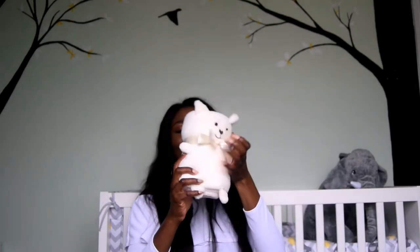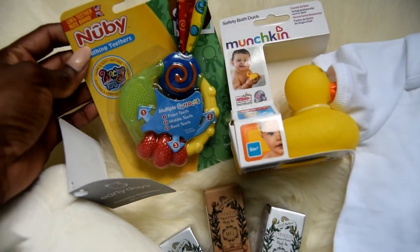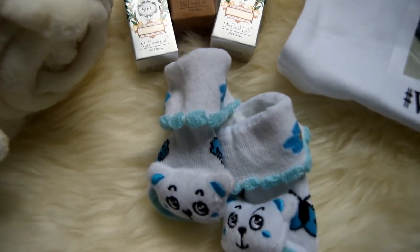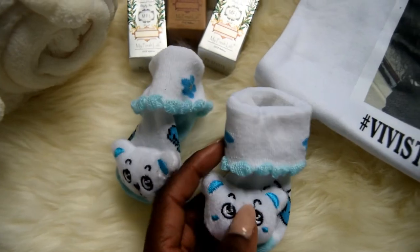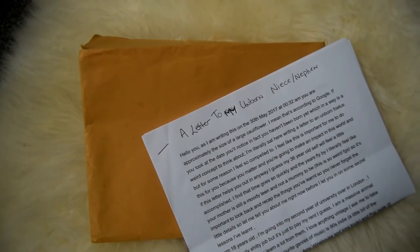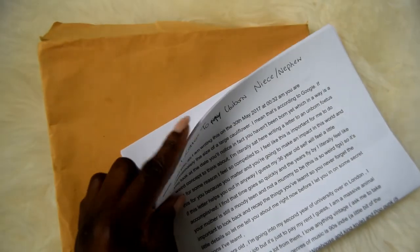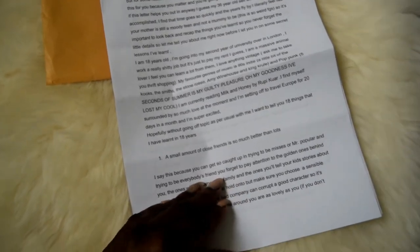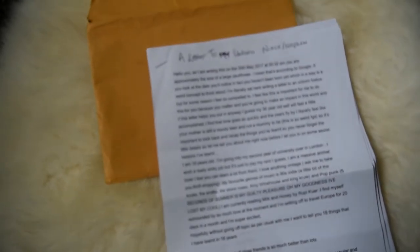There's also this adorable blanket with ears — so unbelievably soft. My baby has a million blankets now. And a teething ring set with ones for front teeth and back teeth — really handy when baby starts teething. The last thing in the box was a typed-up letter — eight pages long — from my sister to her unborn niece or nephew. It's basically eighteen things she's learned in eighteen years, with advice for baby. My heart just can't deal.